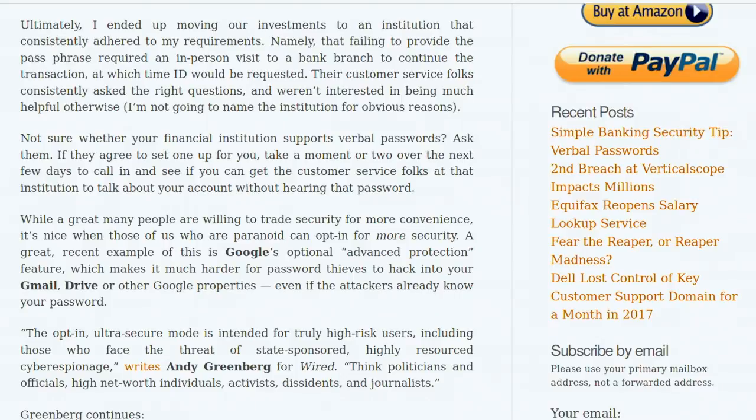Don't have your social media world-readable — keep it semi-private, just your friends. You can't do that on Twitter very easily, so just be careful what you're putting out. Krebs says: are you not sure your financial institution supports verbal passwords? Ask them. If they agree to set one up, take a few days to call in and see if customer service will discuss your account without hearing the password. If they get by it, it's time to change banks.